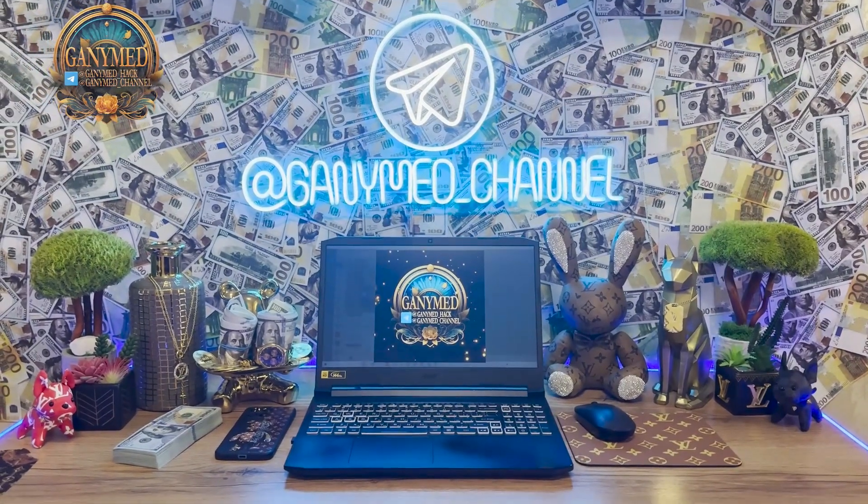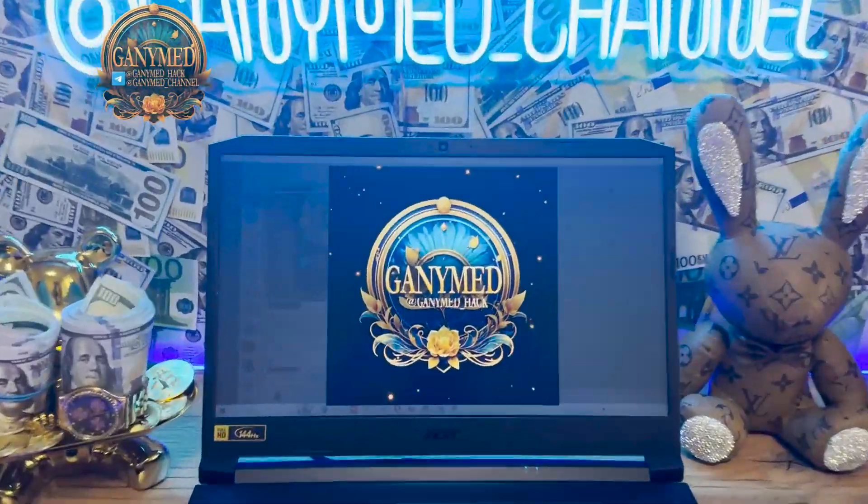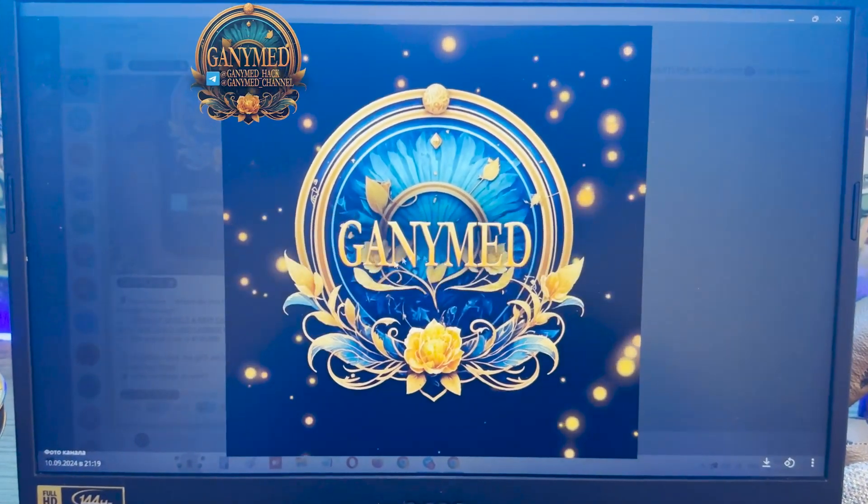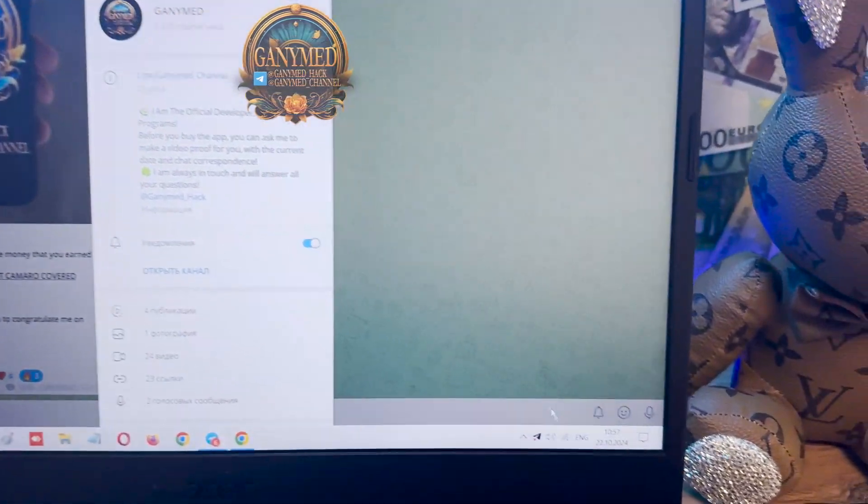Hello guys, hello my dear friends. This is my official Telegram channel, GanymedHack Ganymed channel. Look at this — these are my official Telegram links if you want a real working Aviator Predictor application for your mobile Android phone.